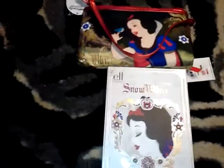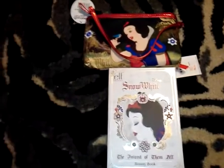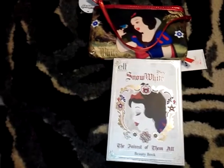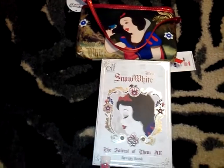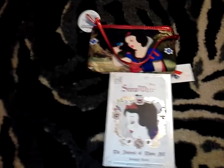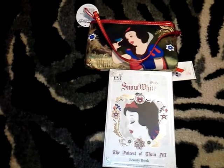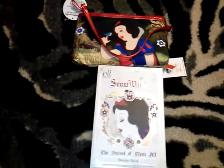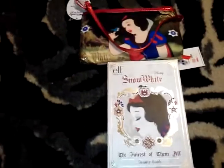I bought the Ariel stuff maybe a month or two ago, and then I bought the Snow White stuff about two or three weeks ago. Just by coincidence, after buying this I started watching the Netflix series 'Once Upon a Time' and completely fell in love with it. So I'm actually happy I got this stuff, and I'll definitely be trying to get everything that comes out in the ELF Disney line.